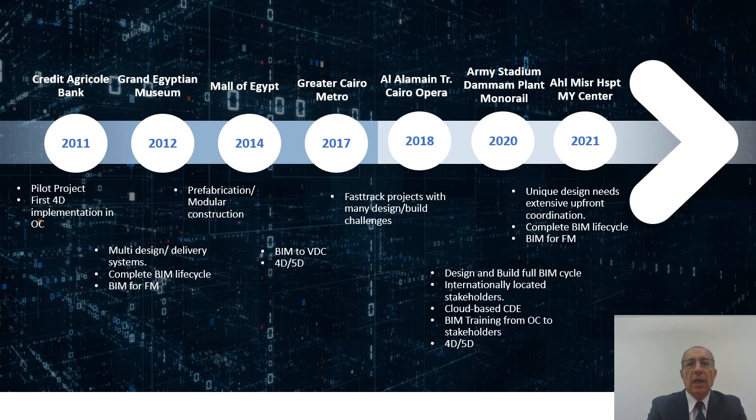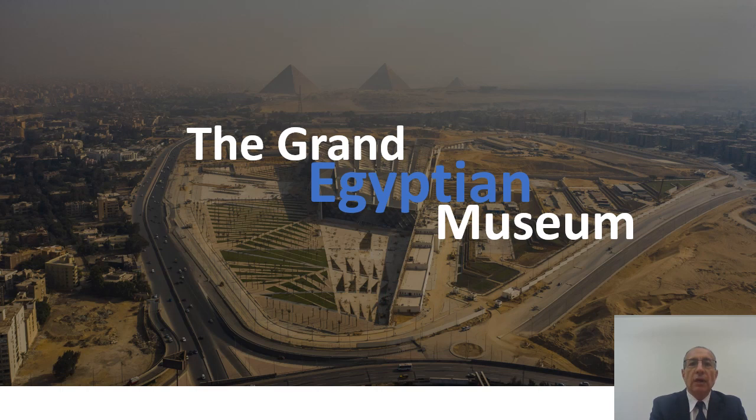The first slide represents the different stages where we have applied BIM in different projects and unique designs. The presentation will be available online so you're welcome to review it at your own convenience later. I will get into the unique projects that Orascom has constructed and implemented BIM modeling technology within, and the challenges we have faced.